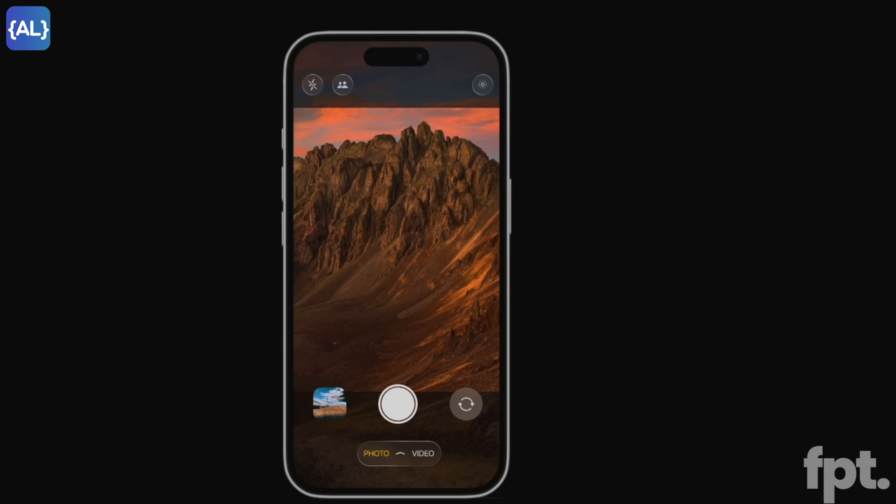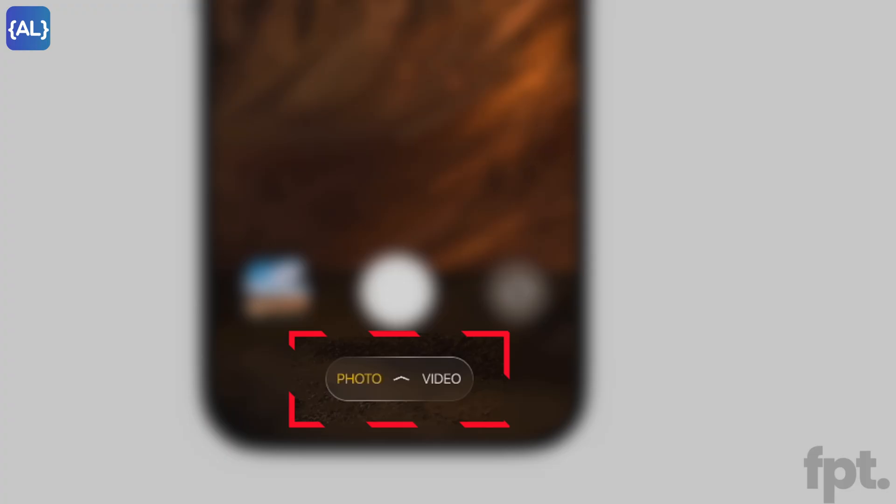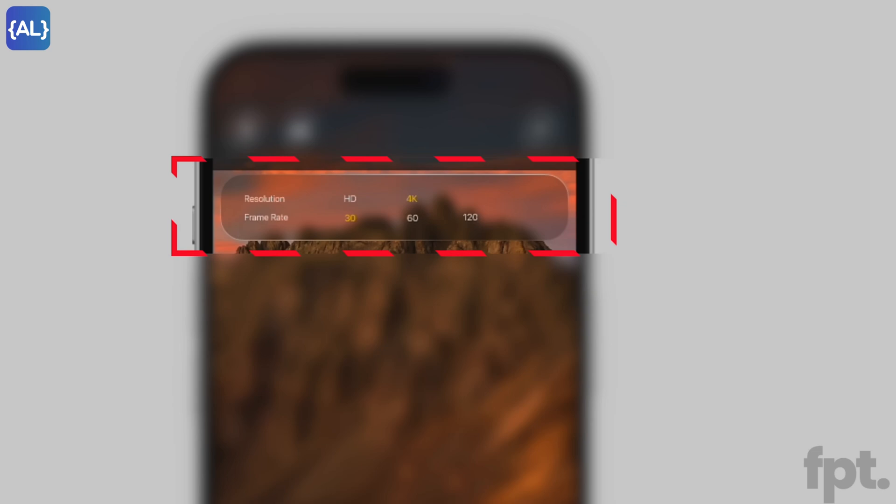The camera app is also getting a redesign. FPT has posted a camera app redesign video in which we can see it has translucent pop-up menus, giving you more screen space for photo previews. As you can see at the bottom, you can choose between photo and video, tap and then toggle between the options. At the top, there is an easy and accessible way to get to specific settings.